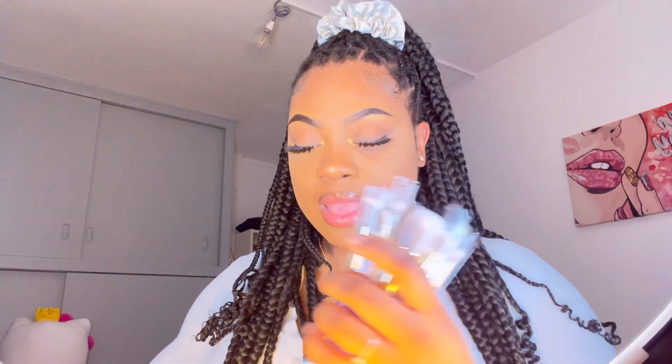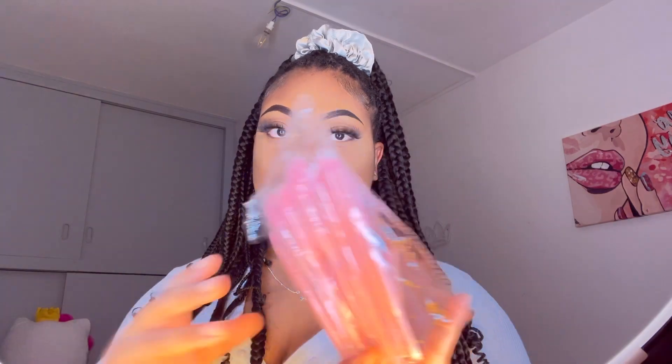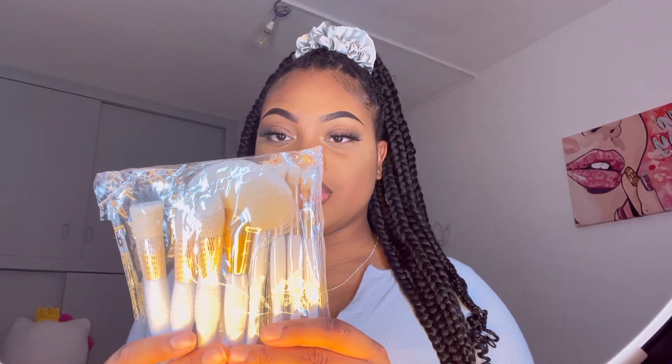I also got two other brush packs. I have this Barbie pink color set — so cute — and then I also got a white set. These ones are much bigger brushes. So those are all the brushes I got.